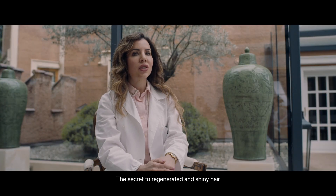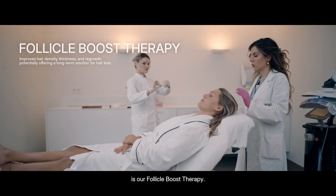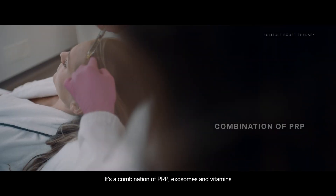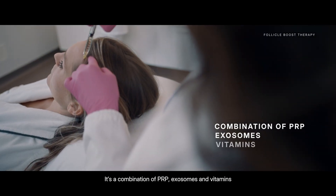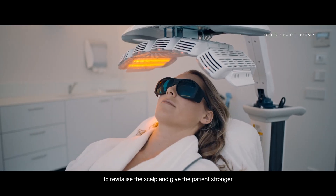The secret to having regenerated and shining hair is our follicle boost therapy. It's a combination of PRP, exosomes, and vitamins to revitalize the scalp and give the patient stronger and more luminous hair.